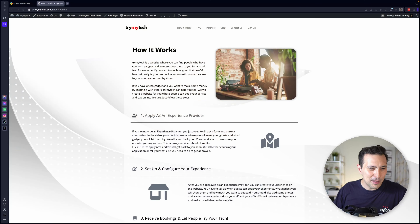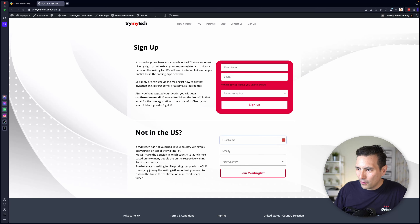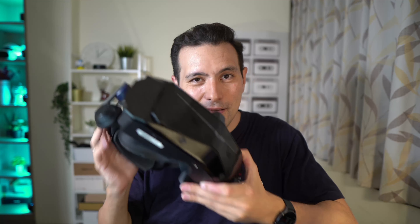Also click on the bell button so you don't miss any upcoming videos. If you're excited about Try My Tech but it's not in your country yet, click on sign up and enter your first name, email address, and your country. You'll join the waiting list, and the country with the most votes is where we're going to expand next. So definitely put yourself on the waiting list. Give this video a thumbs up, subscribe to this channel, and join the MRTV or Try My Tech Discord server — both are linked in the description. I'm looking forward to speaking with you about the Pimax Crystal soon.